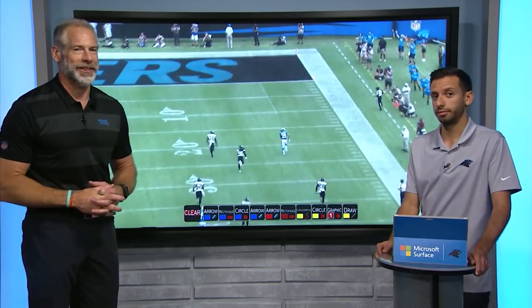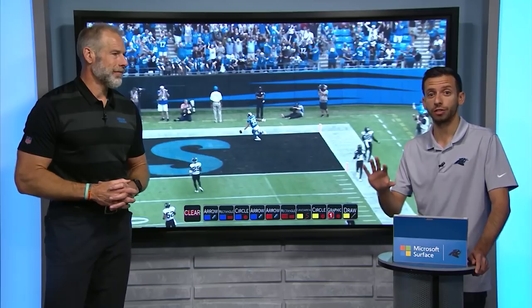That play might look familiar — it's the same play Carolina ran for that 84-yard touchdown for Christian, just flipped to the other side. You saw the same motion from Olsen, from Samuel. Obviously that was a play Norv Turner felt pretty good about.